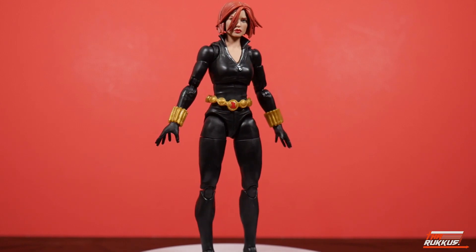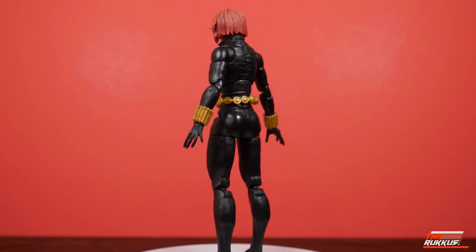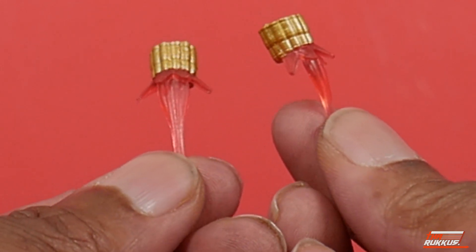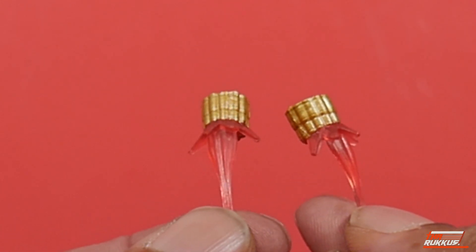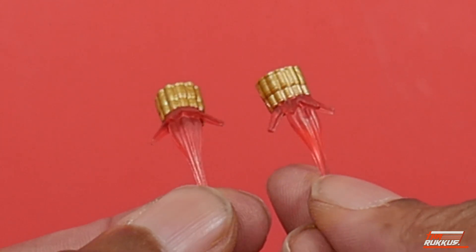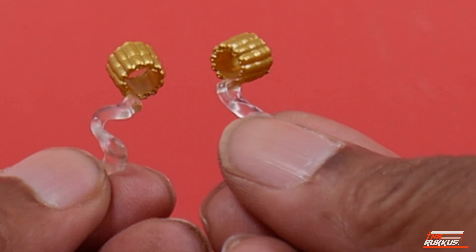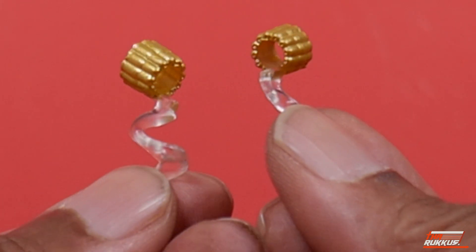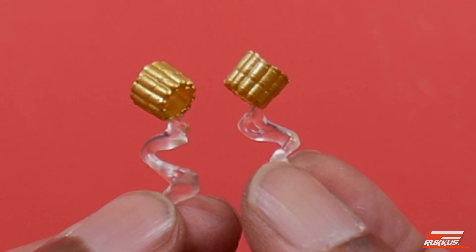We're going to take an individual look at her accessories because she does come with plenty. This is like a deluxe treatment here. We'll kick off with her wrist gauntlets for her Widow's Bite. As you can see, she's firing the Widow's Bite from these. The actual blast effects are molded in a red fluorescent plastic. That was the before shot — here's the after. We've got the Widow's Bite gauntlets and whiffs of smoke emanating from them, molded in transparent fluorescent plastic.